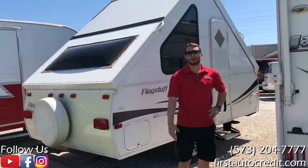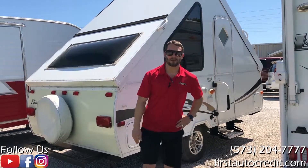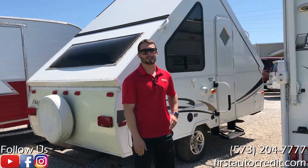All these are on our website at firstautocredit.com. And if you have any questions, call our sales staff at 573-204-7777. Thanks.